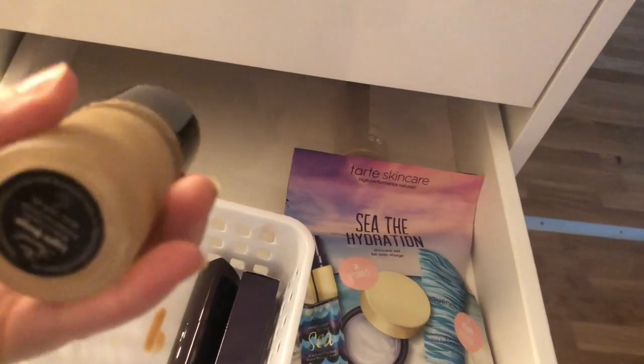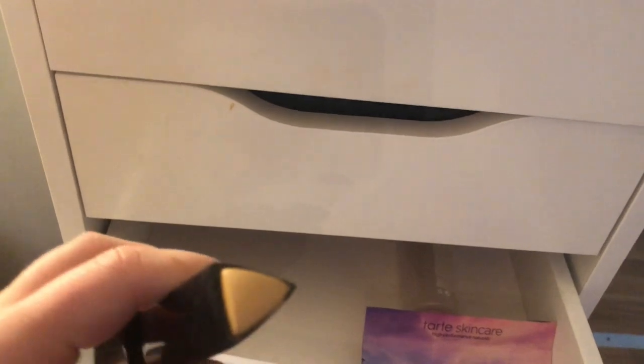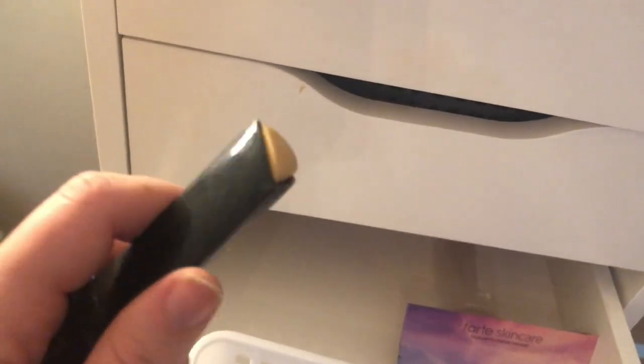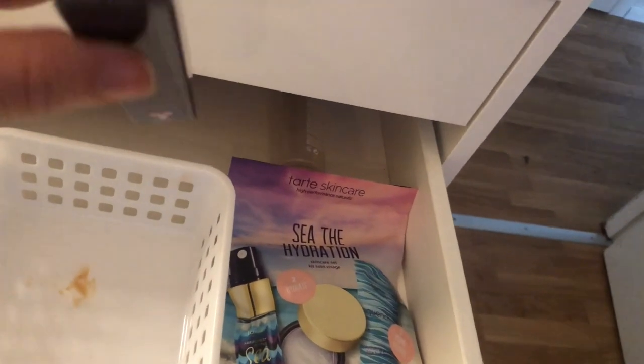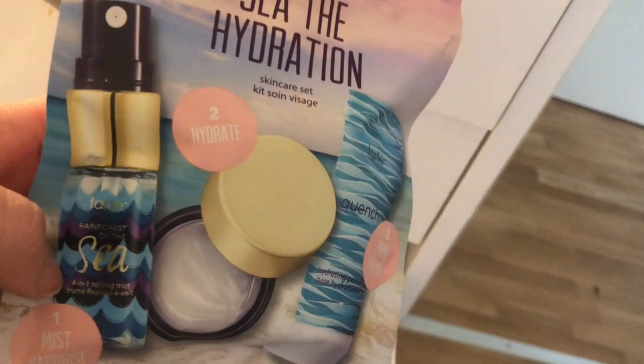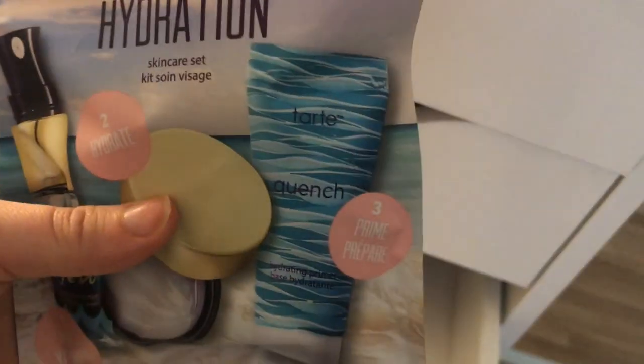My Too Faced Born This Way foundation is almost completely empty but I have a little left — I think I'm in Light Beige. I also have another Hourglass stick in Sand, which is a bit too dark for me currently — I'll use it when I get more of a tan. I have a backup of Tarte Shape Tape in Light Sand, and a darker shade from the Rainforest of the Sea collection which has a setting mist, moisturizer, and primer.